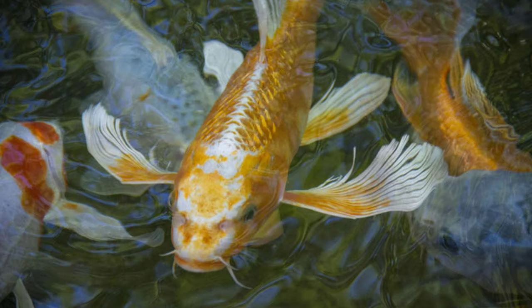Number 5: Longfin koi. Tell a proper koi keeper that you like longfin koi carp and he or she will look at you like you have just insulted their own mother. To the purists the longfinned koi is an abomination, and we have to say we are inclined to agree. All that size, power, grace, and elegance while swimming, reduced to an awkward waddle.